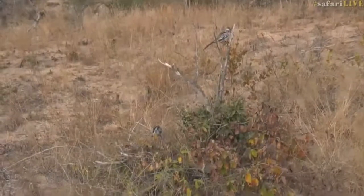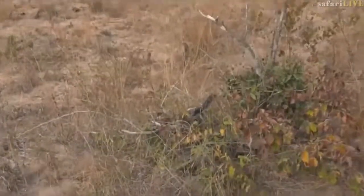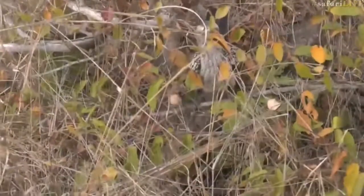They literally are a meter from where I'm sitting at the moment — right up against the car. What have you found down there? I love how they use those big beady eyes and kind of look and see what's going on.